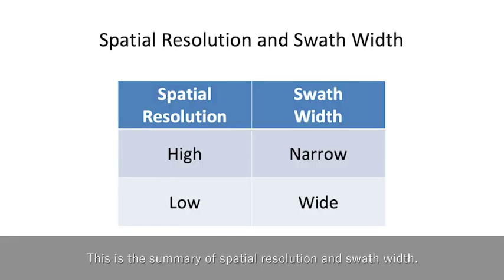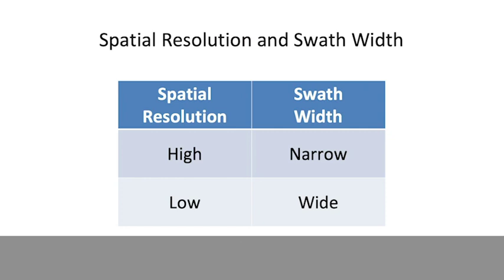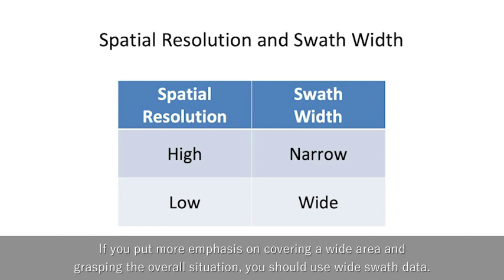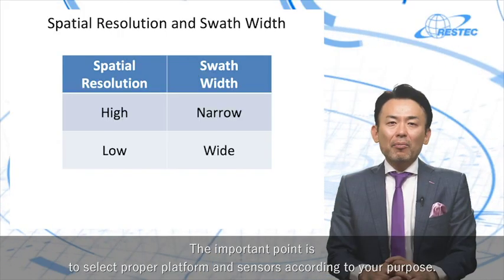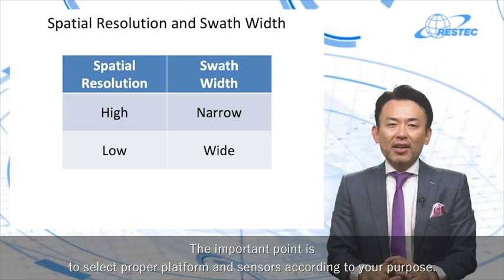This is a summary of spatial resolution and swath width. Basically, spatial resolution and swath width are in a trade-off relationship. If you need precise, very high spatial resolution data, the swath width would be narrow. If you put more emphasis on covering a wide area and grasping an overall situation, you should use wide swath data. The important point is to select the proper platform and sensors according to your purpose.